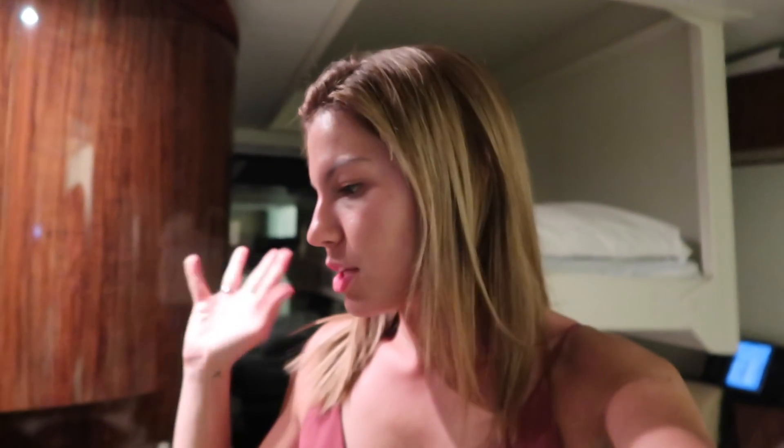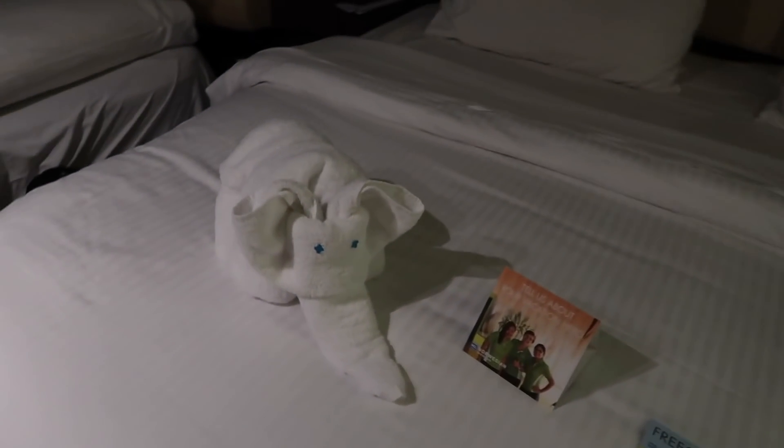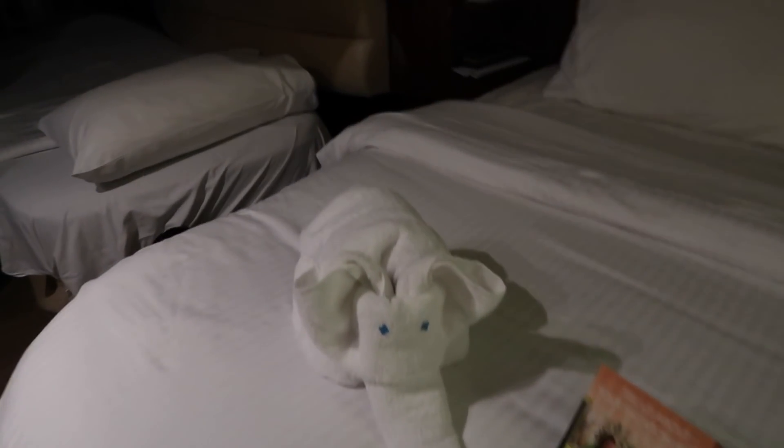We're back in the room now. We shopped for a little bit, and now we're going to head to bed because we have to wake up early tomorrow. Tomorrow we're in Naples and we have to be off the ship by around 8 o'clock. I'll show you guys our towel animal — we didn't have one last night, but tonight we have a little elephant. We also have our information and stuff for our free daily deals.